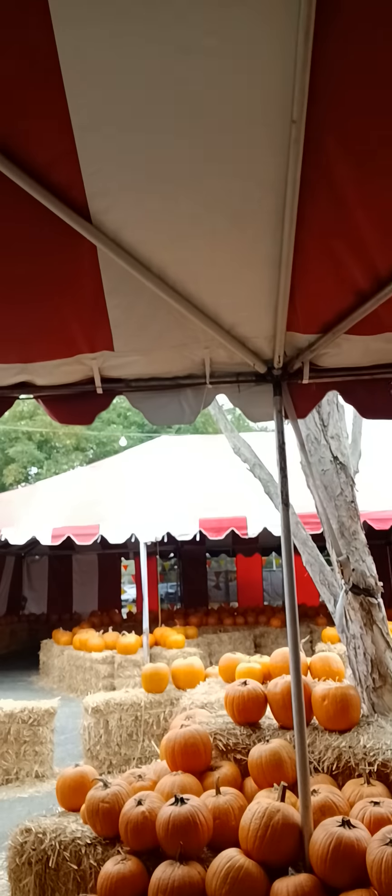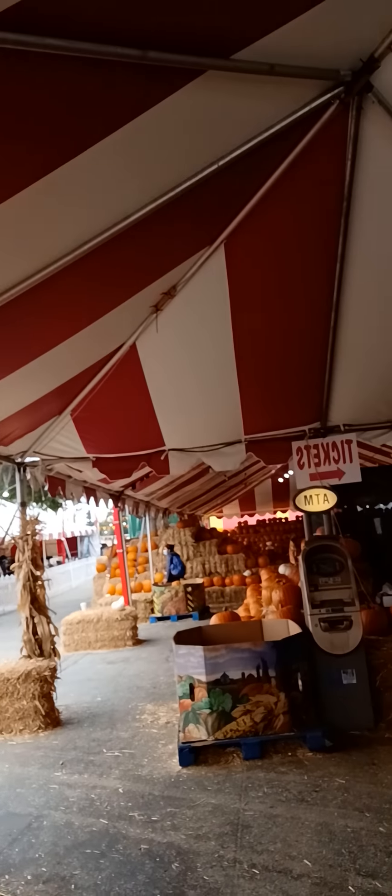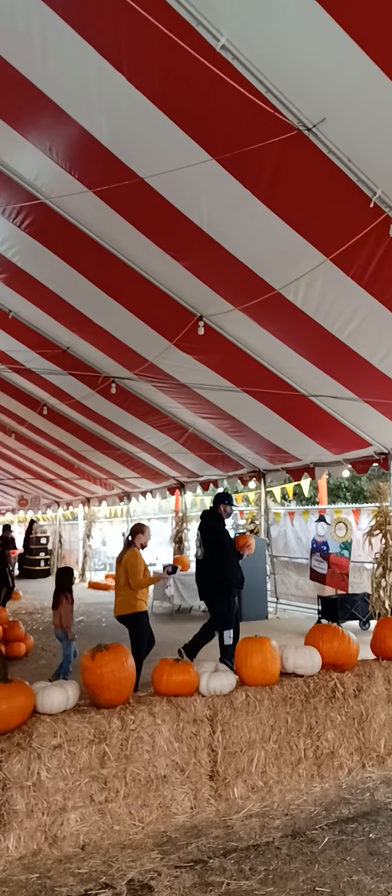Hey guys, this is my YouTube. I'm at a pumpkin patch — I'm not sure what farm it is, but it's Halloween and I'm trying to promote their farm. Everything is pumpkin because of Halloween; they have a pumpkin pyramid.